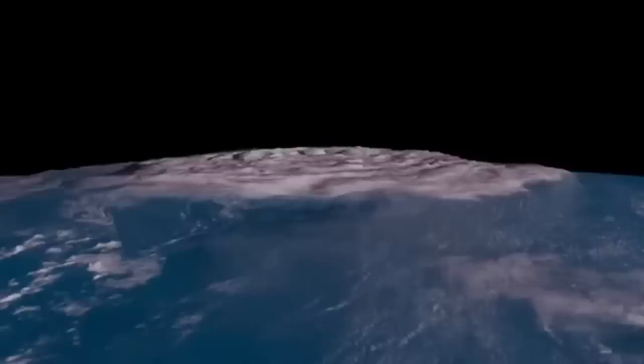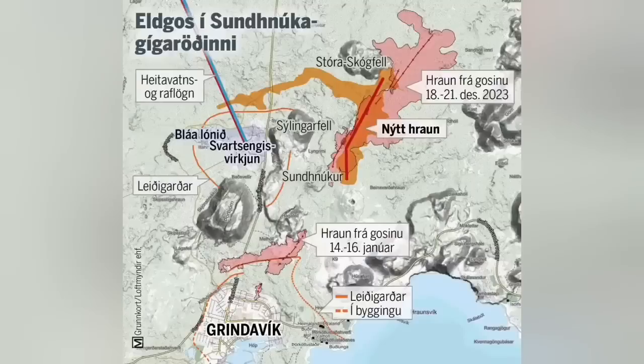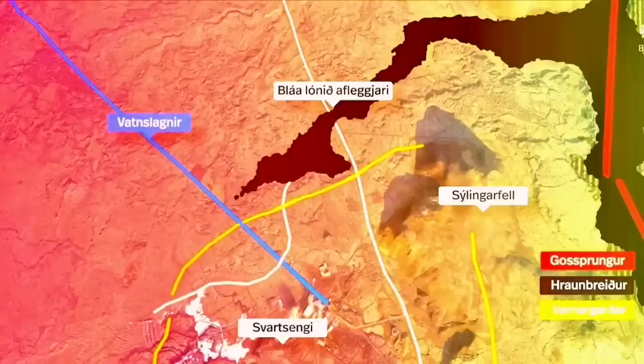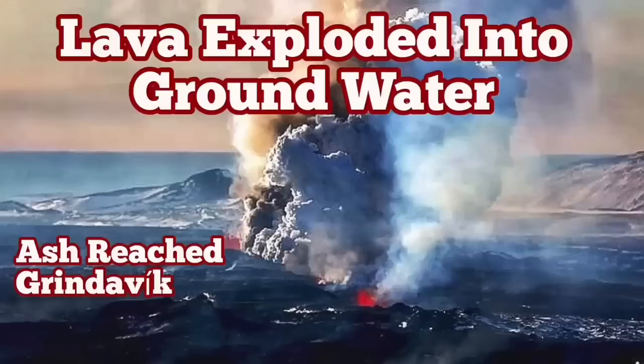This is similar to Hunga Tonga — probably the biggest eruption we have seen in the history of humanity. This eruption created what we call slag: larger pieces of ash that reached four kilometers away to the town of Grindavík, and we were able to sample them. These are practically pieces of vesiculated, bubbled lava basalt. I have several videos about what happens when lava reaches the sea or comes into contact with water — watch them.